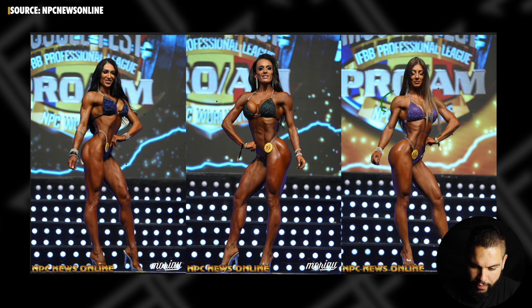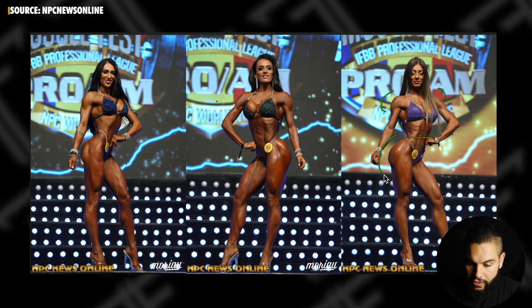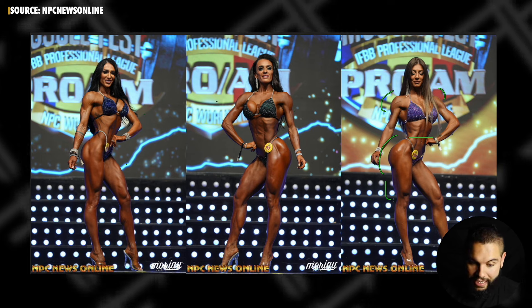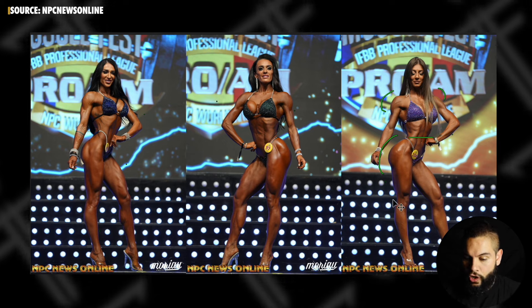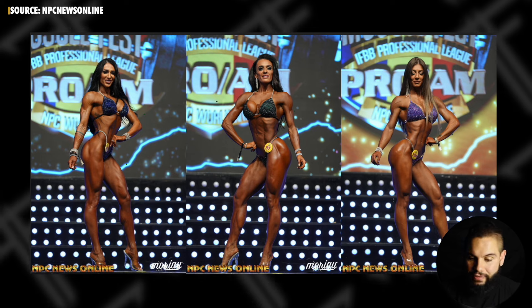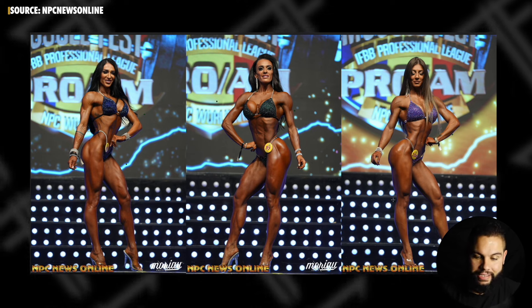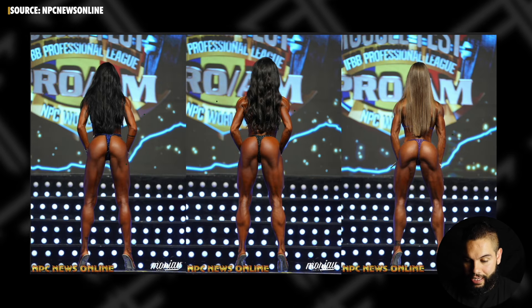Looking at Patricia in fifth, she has good shoulder shape, good overall shape, a nice tapered look, and really good fullness into the glutes and quads. But for her it's the opposite effect from Katerina — she looks a little soft. The conditioning looks a little soft and uneven: her lower body looks softer than her midsection and upper body, and that is a factor. You want even conditioning up and down, and if you don't have that, judges will pick up on it.